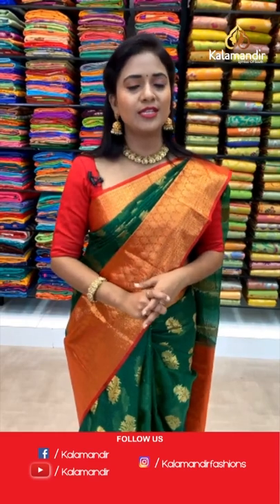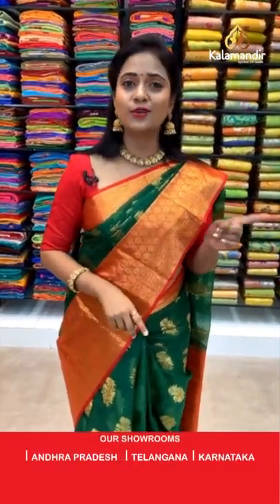We have a few more very pretty sarees. Before getting into them, take a look at this video which explains how to follow Kala Mandir on our social media platform. I'll take a short break and we'll be back.